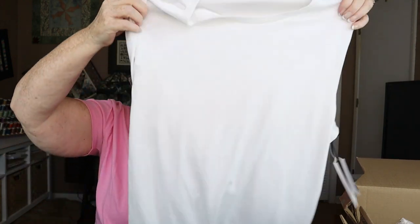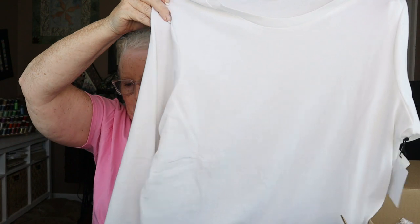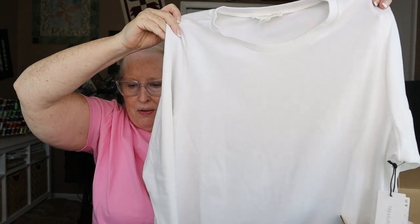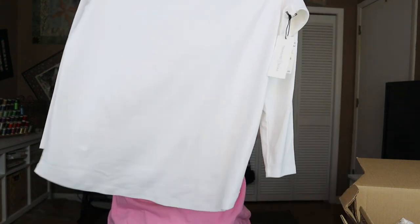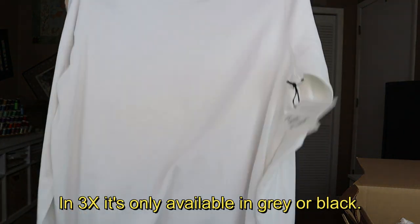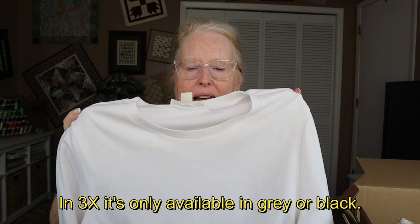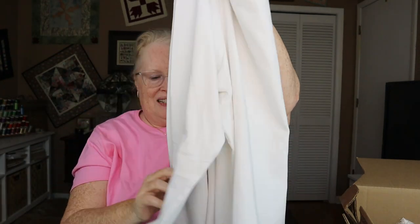Speaking of the white long sleeve top from Treasure and Bond — this is on sale right now for $11.60. I really really like this top and I might see if they have it in a 3X, because if they do it might be a good one to take with me on vacation. But at this size right now, it has to go back.